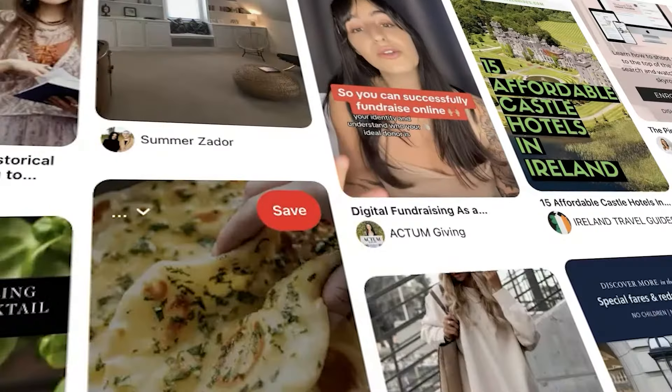I am Kate of Simple Pin Media. We're a Pinterest marketing agency. We've been doing Pinterest now for 10 years to take all of our data and information and bring it to you so that your business can grow using Pinterest.